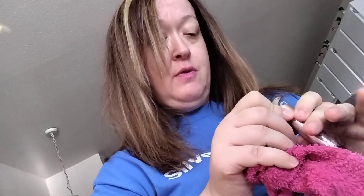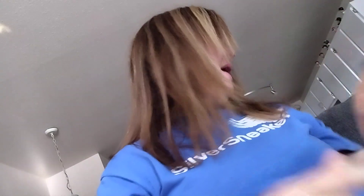Pat McGrath Labs — keeping. I really like the Fenty Beauty Mascara as well, and this is Full Frontal. I like that. The Sky High by Maybelline — I like this one, I like the packaging.